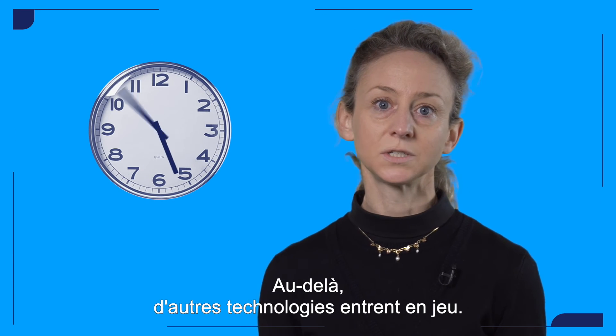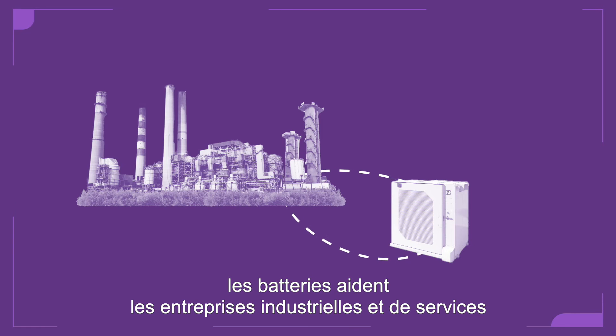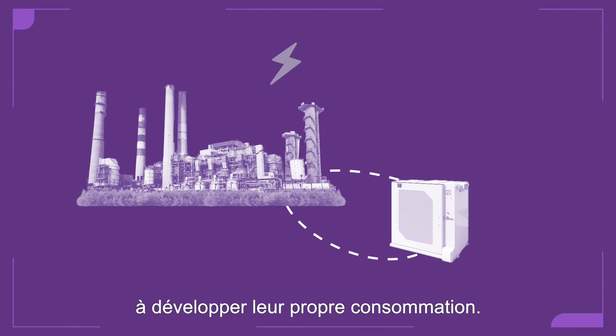Beyond a few hours, other technologies come into play. On buy-end sites, batteries help commercial and industrial customers increase their self-consumption.